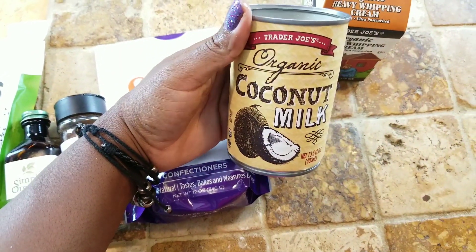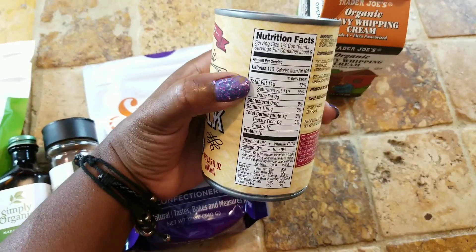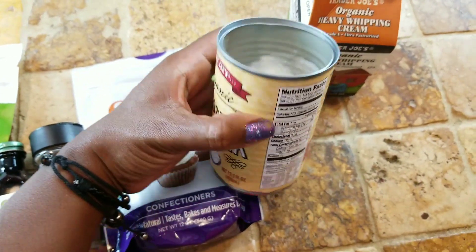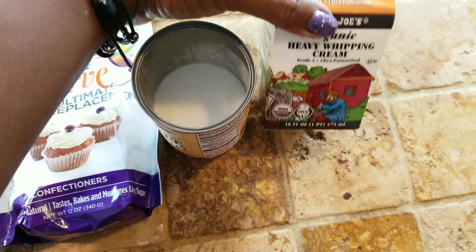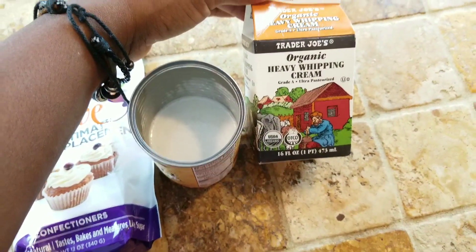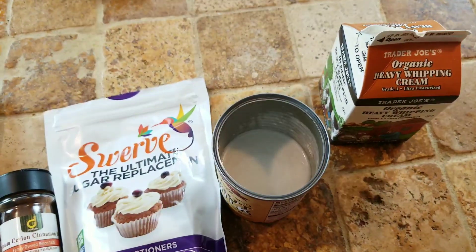I had already used some of this, but I've got some organic coconut milk here. Remember that when you're buying coconut milk, you want to get the one that is full fat. The full fat brand typically has about 11 total grams of fat in it. And then right here, I have some organic heavy whipping cream. So we're going to go ahead and get started with this right now.